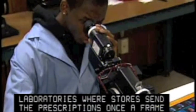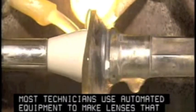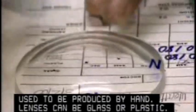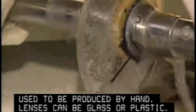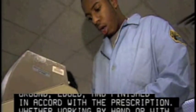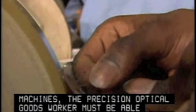Once a frame has been selected, most technicians use automated equipment to make lenses that used to be produced by hand. Lenses can be glass or plastic. Each lens is marked, cut, ground, edged, and finished in accord with the prescription. Whether working by hand or with machines, the precision optical goods worker must be able to follow directions precisely.